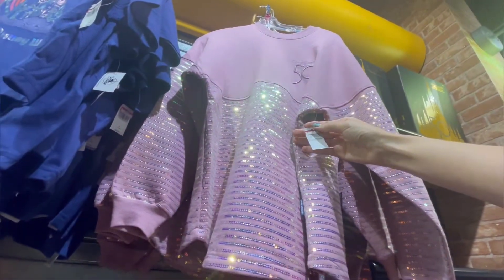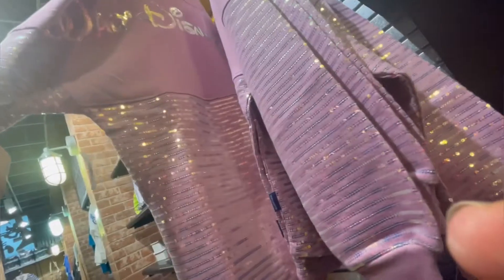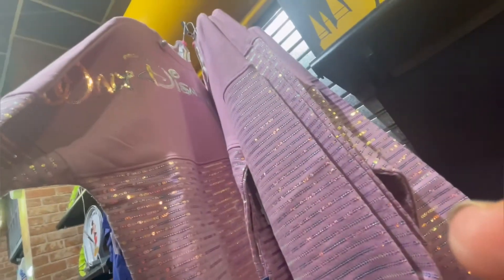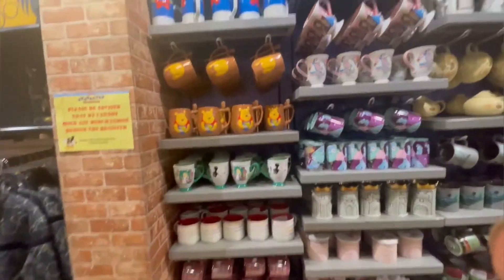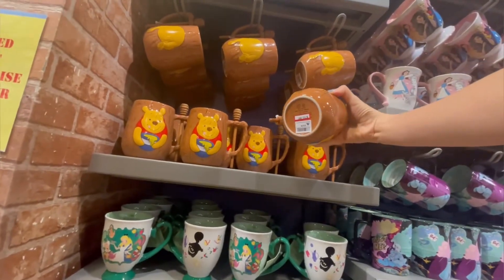This is part of the 50th Anniversary spirit jersey collection and I think the price tag said it was around $114, on sale for around $45. It makes me think if Disney just made way too much merchandise for the 50th, or if it has to do with the prices — because $115 for a spirit jersey I feel like that's a bit hefty.